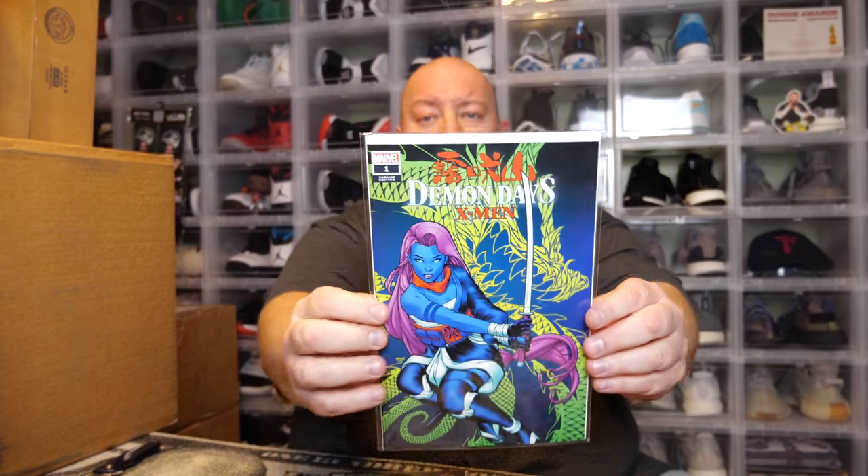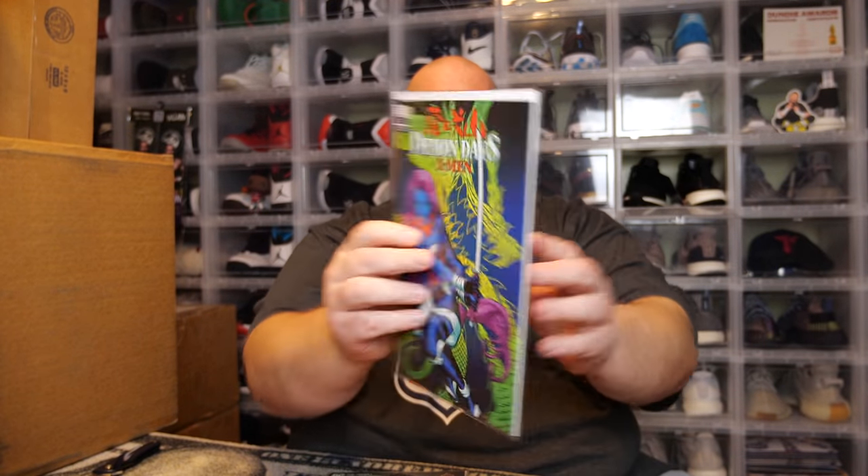First comic, we've got Demon Days X-Men number one. This is actually one of my exclusives. It says 3,000 were printed, so this is a limited edition of only 3,000. That's actually pretty nice right there.